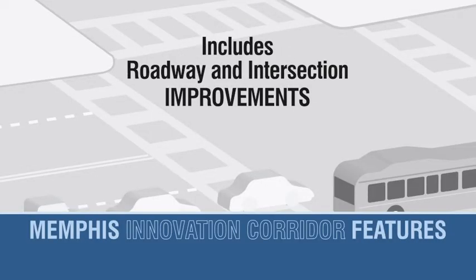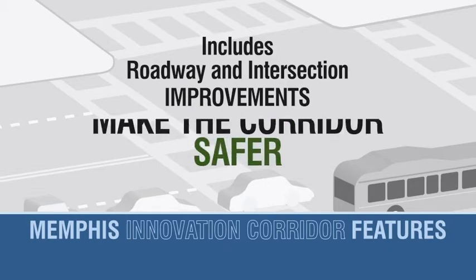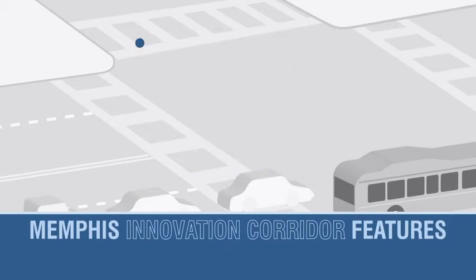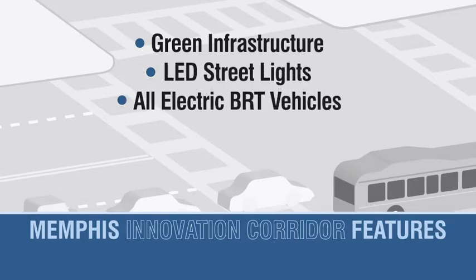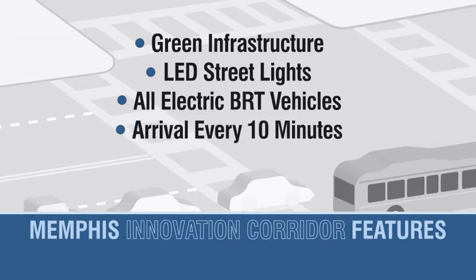MConnect will include roadway and intersection improvements to make the corridor safer, while features like green infrastructure, LED streetlights, and all-electric BRT vehicles will make it more environmentally sustainable. MConnect vehicles arrive every 10 minutes during peak travel times.